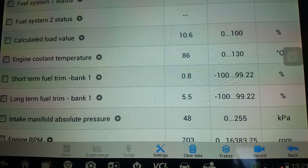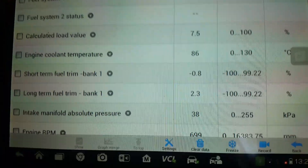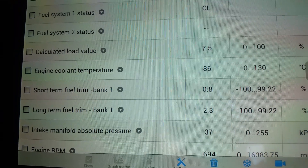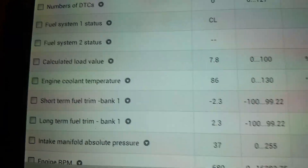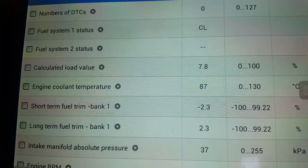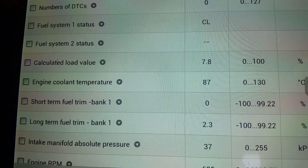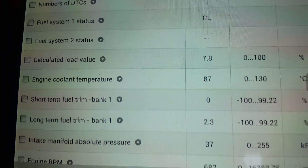It'll take a wee while for it to relearn, but not too bad. So as we saw in the previous video, long term was way up 20, 30 or something percent. Short term was up in around the 20s as well.